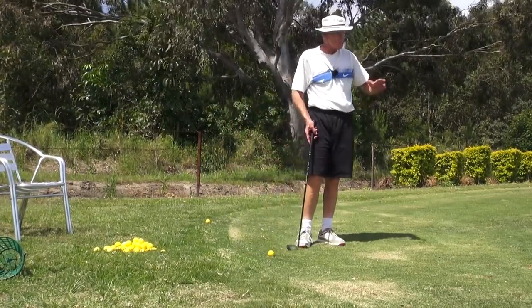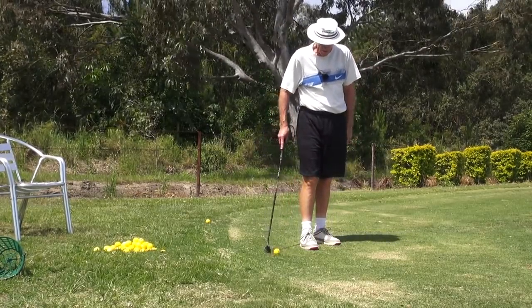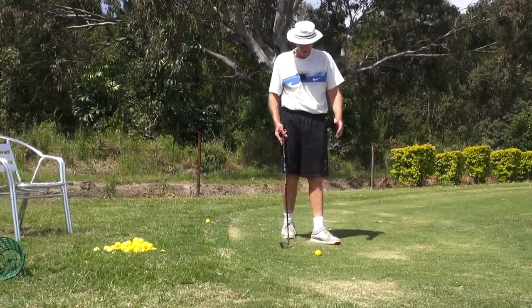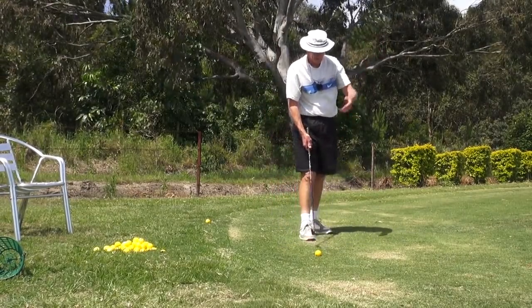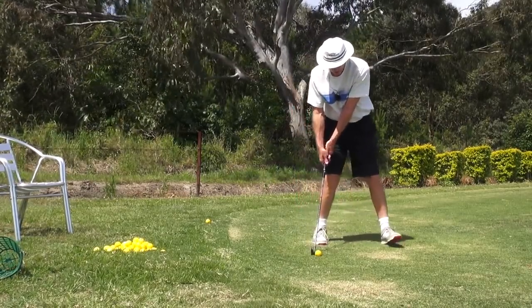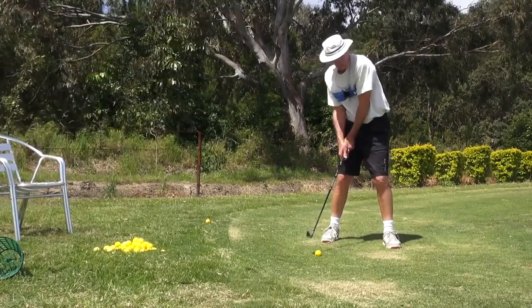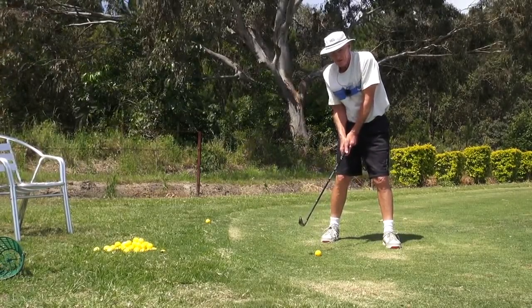What it is - it's just amazing that the swing feels so non-powerful but the result is super powerful, and it doesn't feel like that. Obviously all the acceleration is happening through the ball, but you can't hit it that far with a swing that hasn't got any speed.